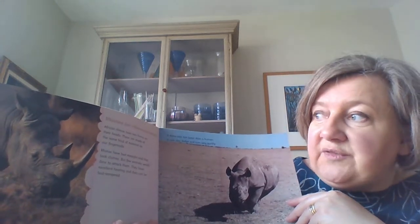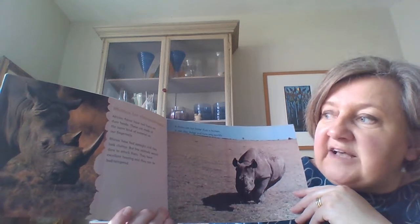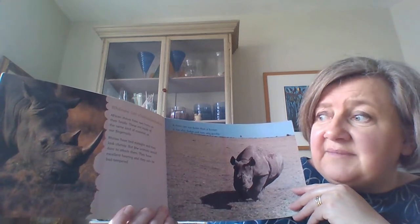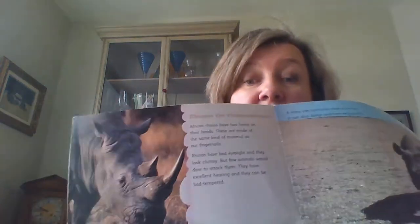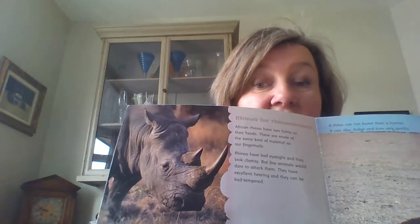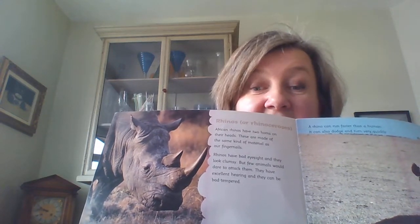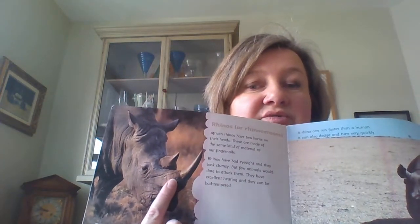African rhinos have two horns on their heads and these are made of the same kind of material as our fingernails. Rhinos have bad eyesight and they look quite clumsy, but few animals would dare to attack them. They have excellent hearing and they can be bad tempered. Even though they're a little clumsy and can't see very well, nothing really would attack them because they can be really cross - and that big spiky horn on his nose really doesn't look very friendly. A rhino can run faster than a human and it can also dodge and turn very quickly.